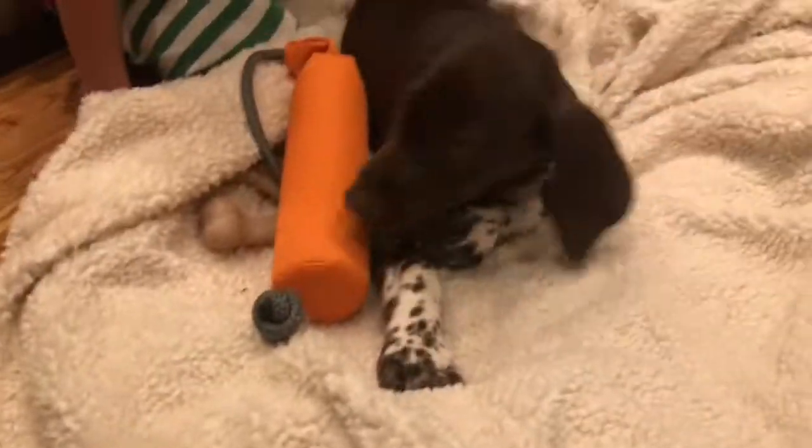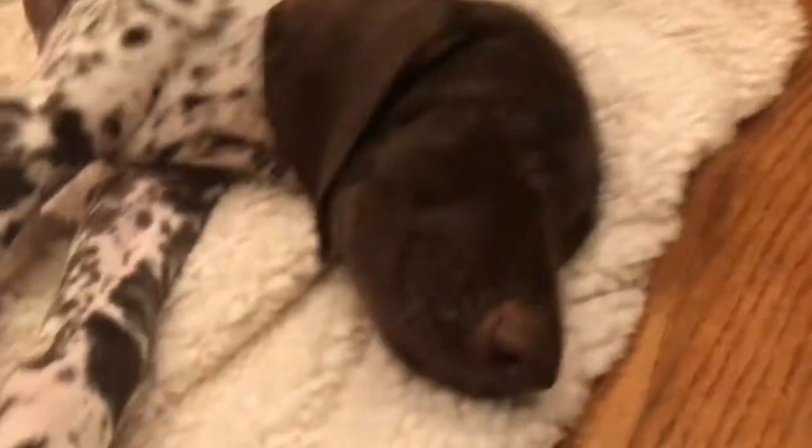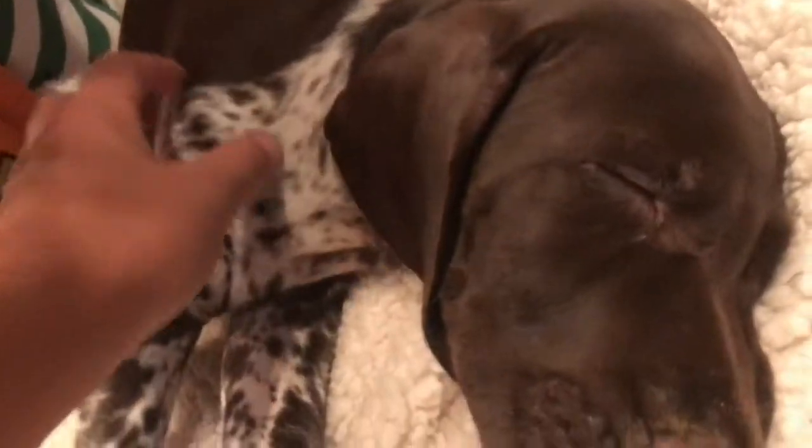Here he is — here is our puppy! Oh, he just woke up. Oh, look at him, he's so cute. I'm lucky now — maybe you can hear him.